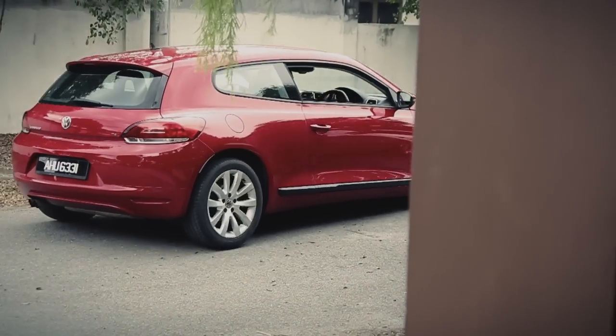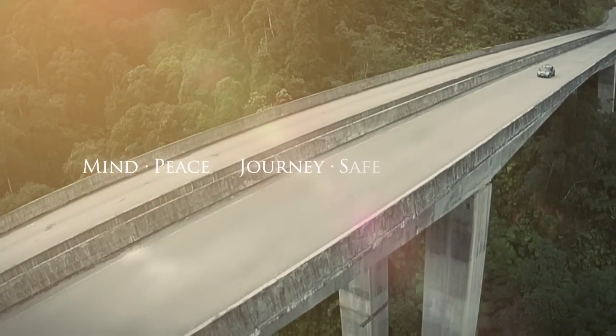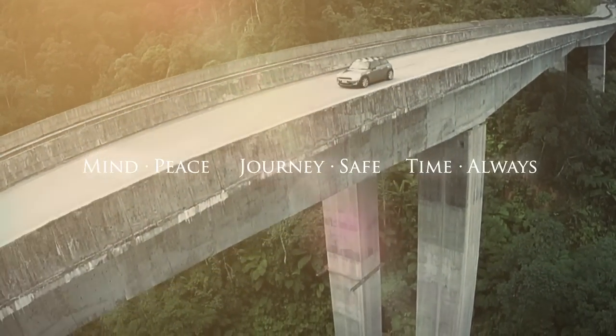Giving you and your family peace of mind for a safe and comfortable ride. Phobo Tire monitors for you so that you can enjoy the journey.